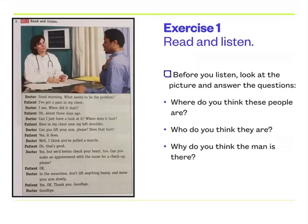Now let's read and listen. Are you ready? Here we go. — Good morning. What seems to be the problem? — I've got a pain in my chest. — I see. When did it start? — Oh, about three days ago. — Can I just have a look at it? Where does it hurt? — Here, in my chest, near my left shoulder. — Can you lift your arm, please? Does that hurt? — Yes, it does. — Well, I think you've pulled a muscle. — Oh, that's good. — Yes, but we'd better check your heart too. Can you make an appointment with the nurse for a check-up, please? — OK. — In the meantime, don't lift anything heavy and move your arm slowly. — Yes, OK. Thank you. — Goodbye. — Goodbye.